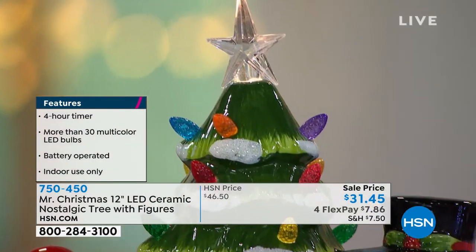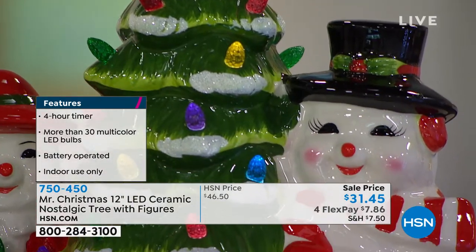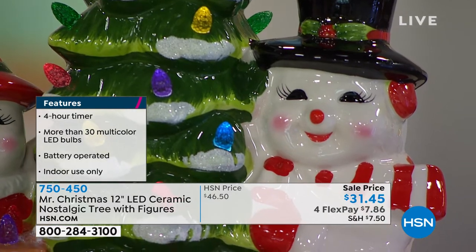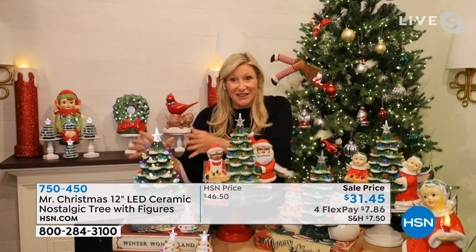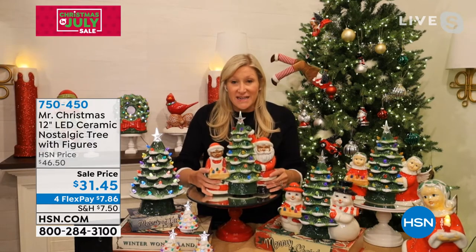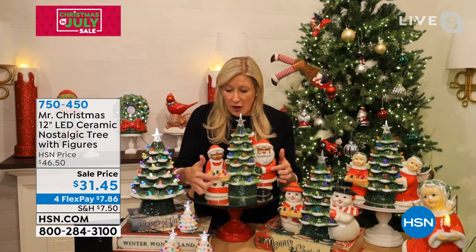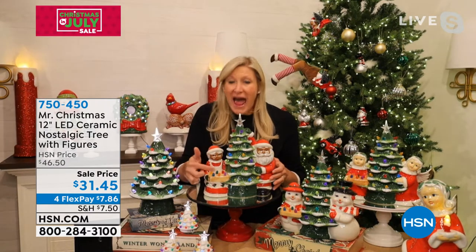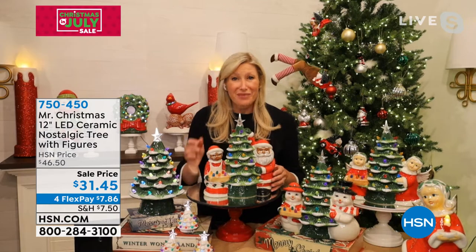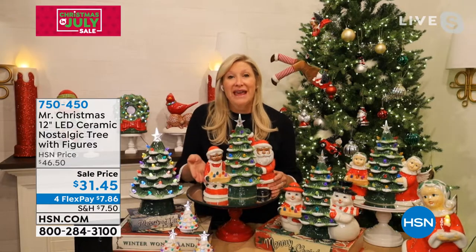These are collectibles. And in fact, the inspiration for this comes from a vintage piece of our own — it was my mother's and she had the whole scene. So this is different from just the nostalgic tree alone, which does have a lot of detail in it in and of itself. But this is an entire scene — it's one piece that you're getting, but it's got the figures, the detail. And my favorite detail of all is that Mrs. Claus here, she's holding a tray. She's decorating the tree and these lights on her tray, they light up.